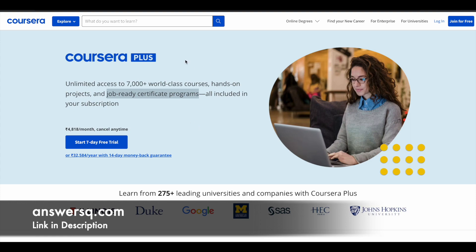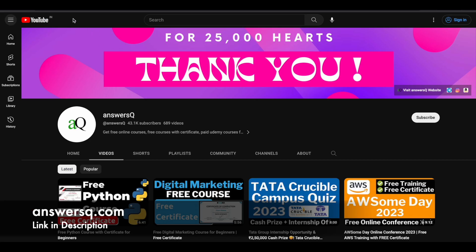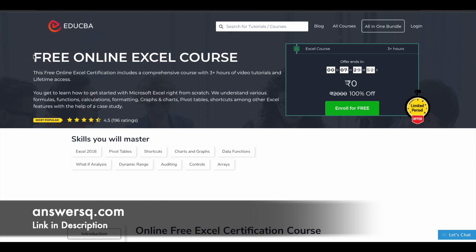Now let's move on and see the free Excel courses offered by A2CBA. The first course on this list is the Free Online Excel Course — that's the title. You can learn Excel from scratch using this course, as it is a beginner-level course designed so that even beginners can understand everything. You have more than three hours of video content and you'll also get lifetime access.